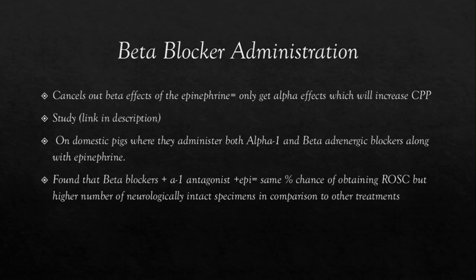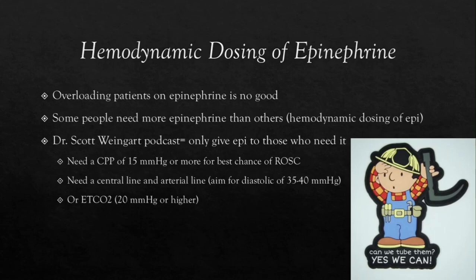Now we're going to talk about hemodynamic dosing of epinephrine. We know that overloading our patients with epinephrine is a terrible idea, which is why more studies suggest giving a maximum of about five doses of epinephrine during an arrest. Everyone is completely different in how they react to medications. There's a guy named Dr. Scott Weingart who made a podcast — if you haven't heard of him, he suggests that we give epinephrine as needed, which is the hemodynamic dosing of epinephrine. This leads to a decrease in the total amount administered.